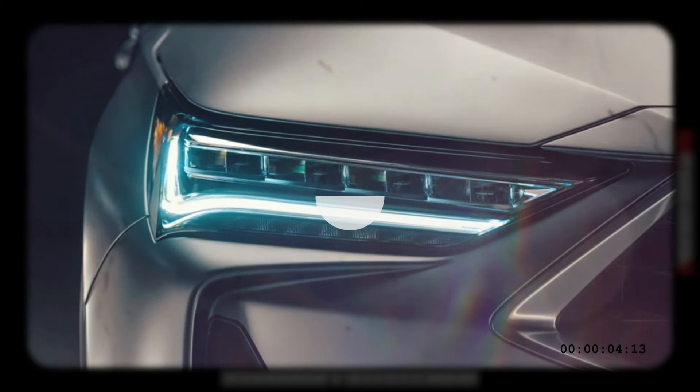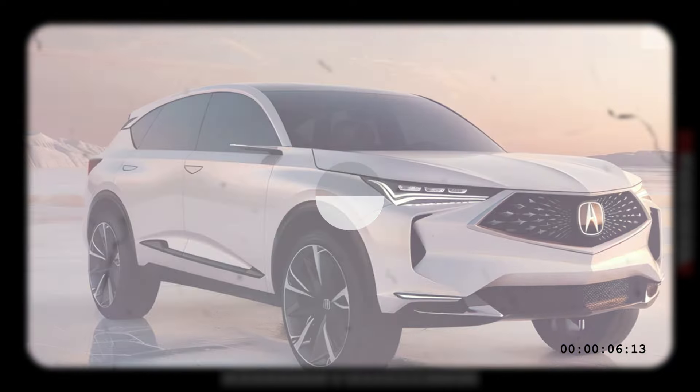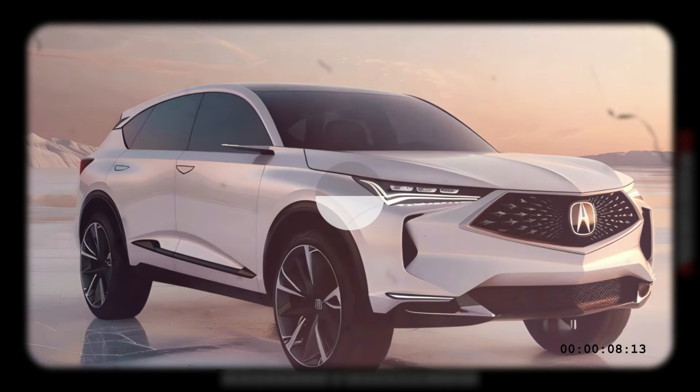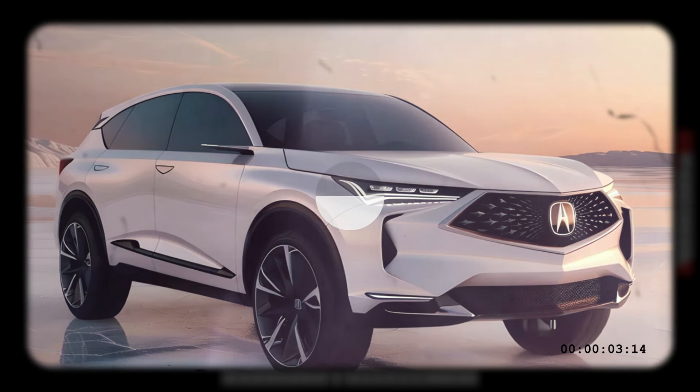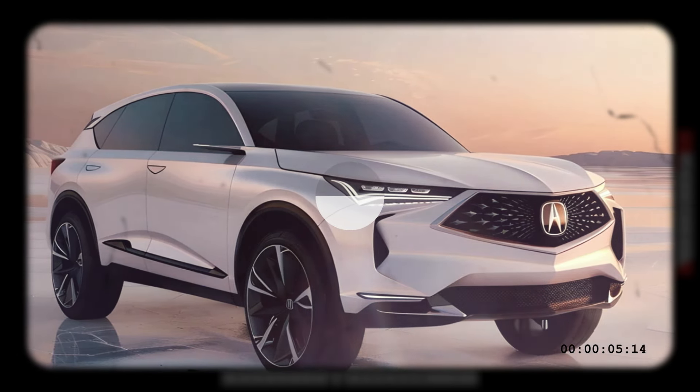Acura hasn't announced pricing for the 2025 RDX yet, and we'll have a better idea once we learn how comprehensive the refresh will be. For reference, 2024 RDX pricing ranges from $45,700 to $53,045.